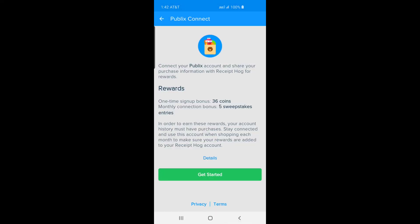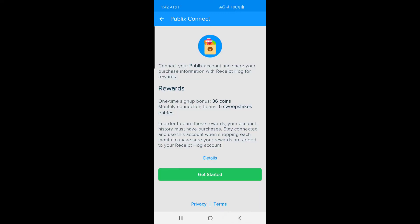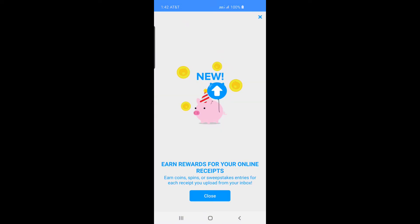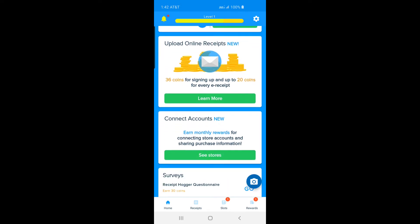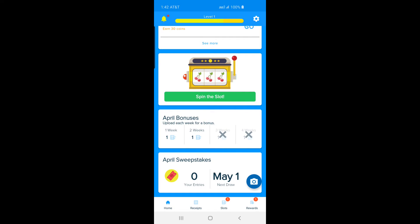For receipts over $100, you earn 20 coins. Supported store types include supermarkets, convenience stores, super centers, club stores, liquor stores, dollar stores, pet supply stores, toy stores, drug stores, beauty stores, health stores, and mom-and-pop or bodega stores.